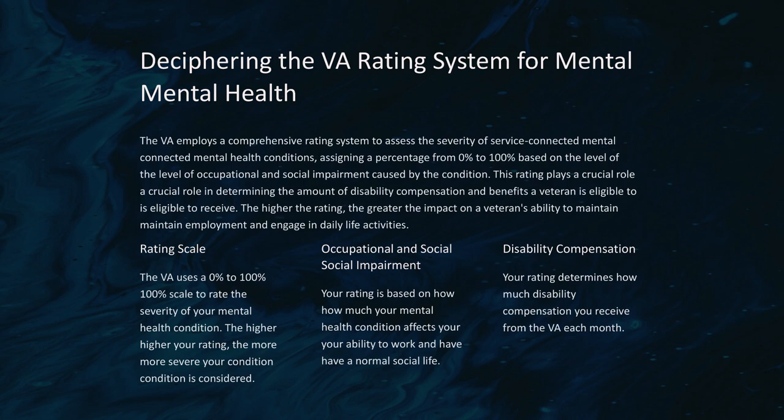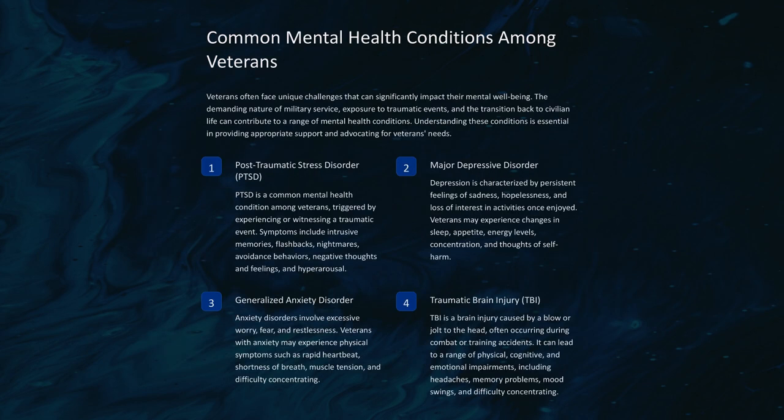Occupational and social impairment: your rating is based on how much your mental health condition affects your ability to work and have a normal social life. Your rating also determines how much disability compensation you receive from the VA each month.